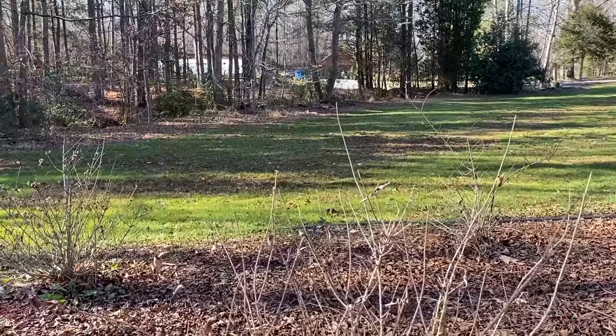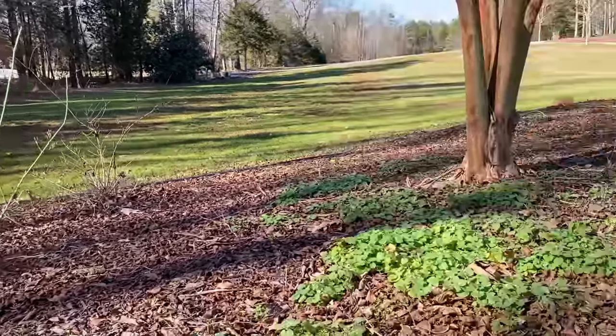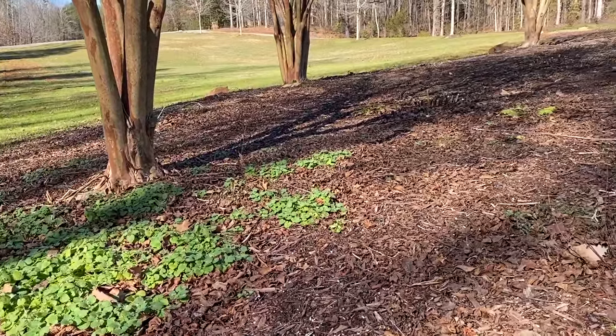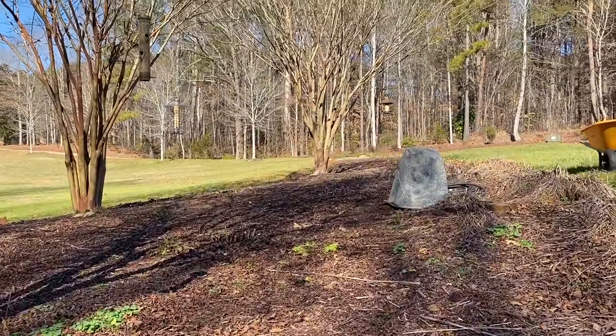I also have lots of winter weeds underneath the bird feeders, so I'm going to work on getting those out. I'll just set the camera up and get to work — you can watch me surrounded by some beautiful songbirds.